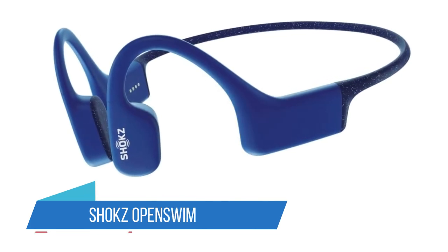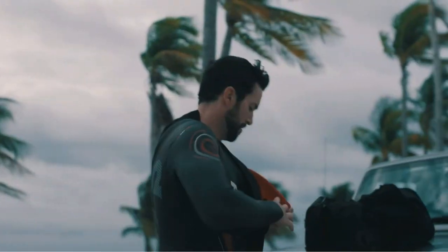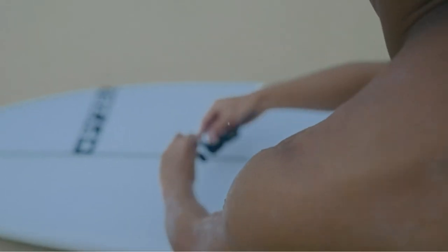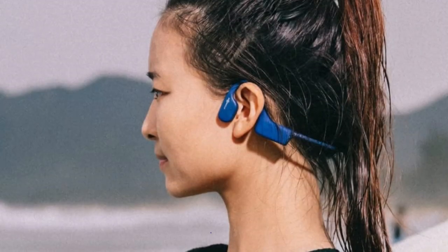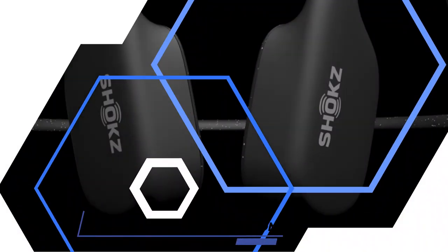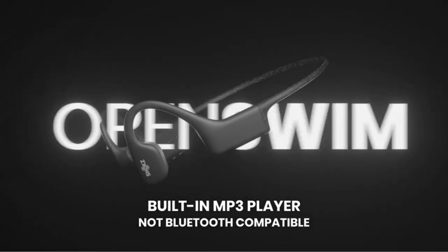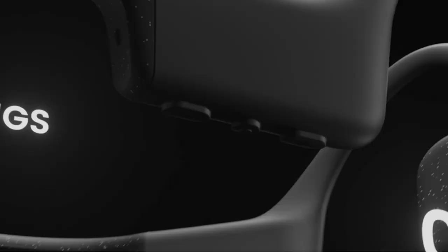Number 2: Shox Open Swim. The Open Swim has an IP68 rating, which means it can be fully submerged in water for up to 2 hours. You can swim with them without making terrible sacrifices regarding audio quality. The Shox Open Swim is specifically designed to deliver your favorite music, audiobooks, and podcasts while swimming, fitting comfortably under a swim cap and submersible in 2 meters of water for up to 2 hours at a time.